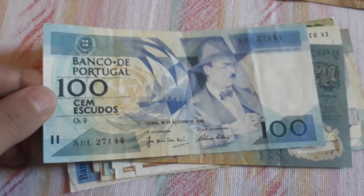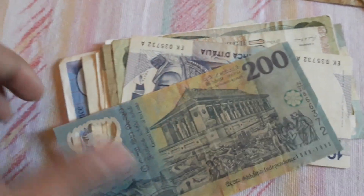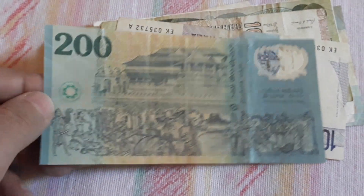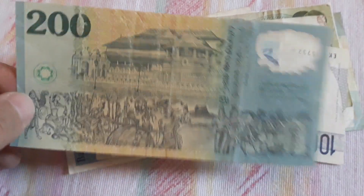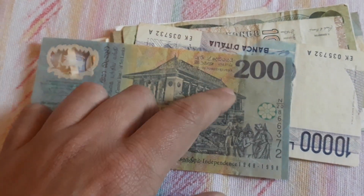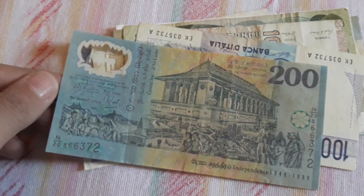The Portuguese 100 Escudos is in good condition. I have one in my collection, but this is in a much better condition. It goes to my collection. And this was the banknote that made me buy this whole banknote set — this is my first polymer Sri Lankan banknote, and the highest denomination, because I don't have 200 rupees from Sri Lanka.